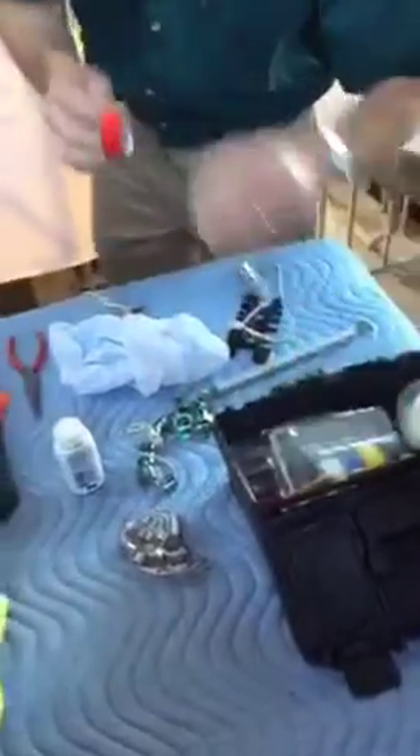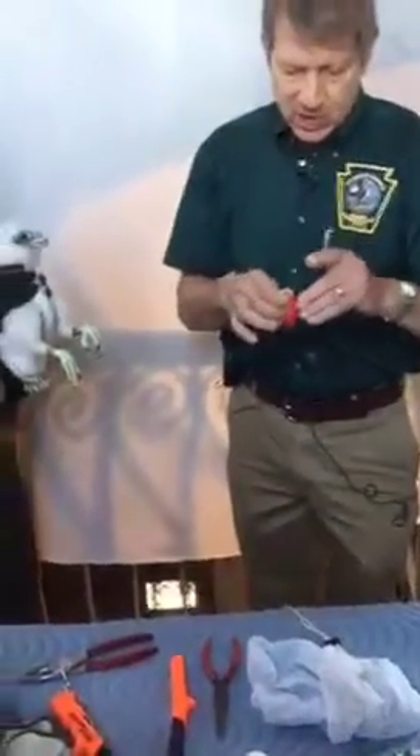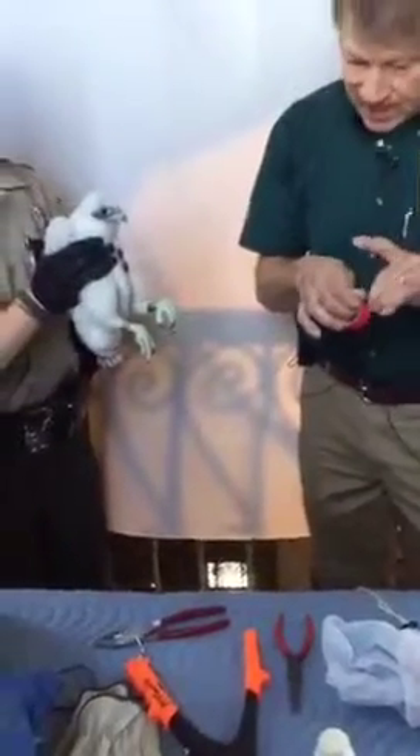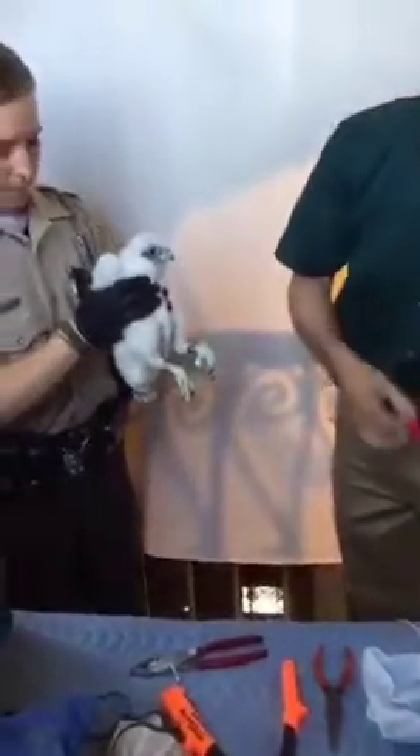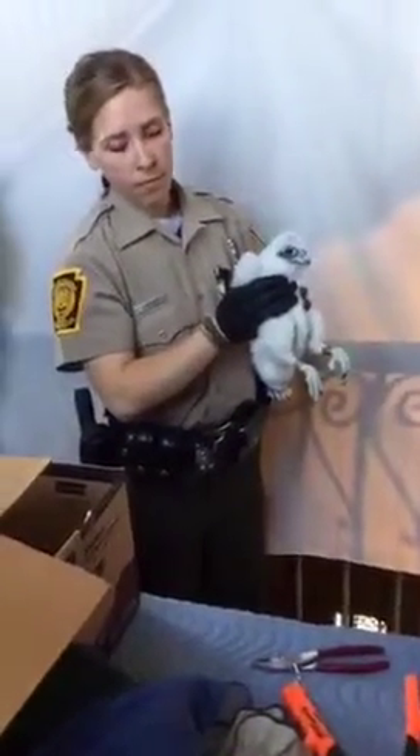There is an army of volunteers here in Philadelphia who are tracking these birds, who saw the eggs being laid, who saw the eggs hatching, and so we know exactly what the dates are for these birds.